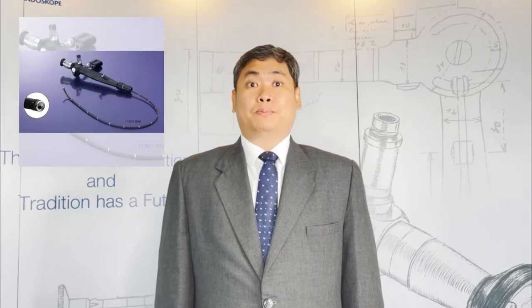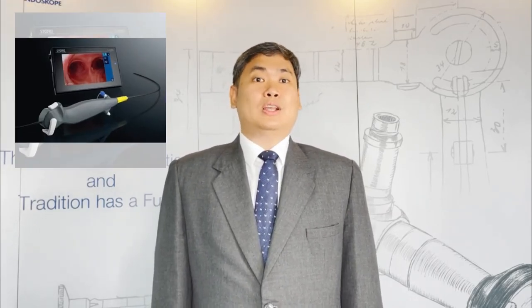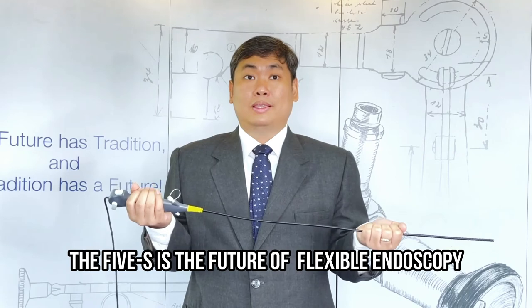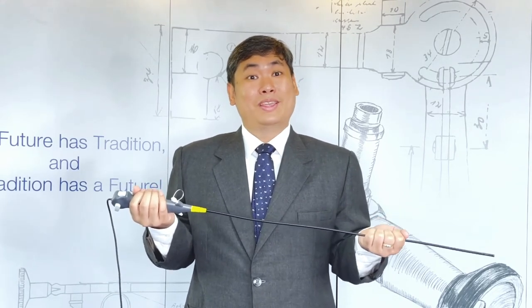There was a time when someone said 'difficult airway,' it was equivalent to fiber optic intubation. We have now shifted from fiber optic to flexible video endoscope to single-use flexible scope. The 5S is the future of flexible endoscopy. The only way to prove it is to experience it — so give it a try.